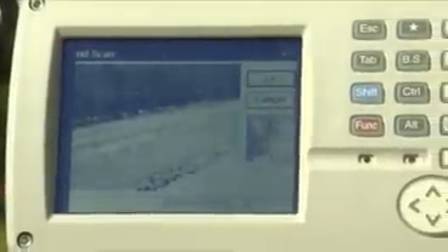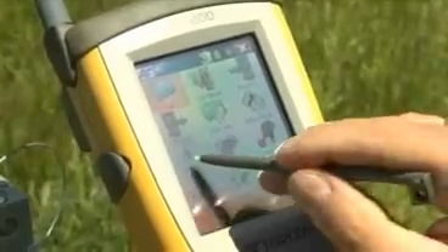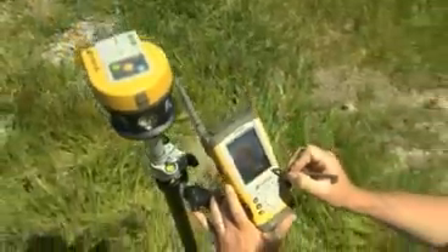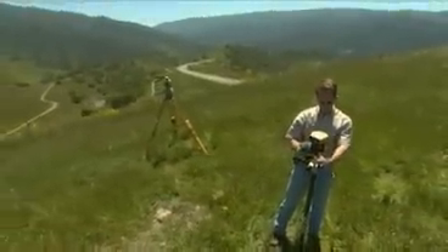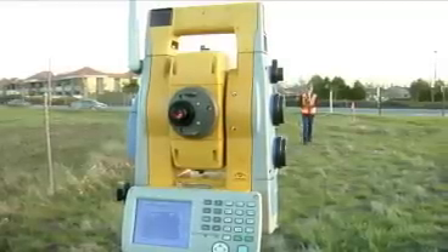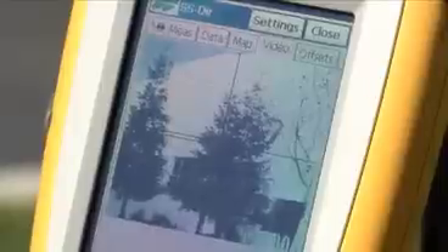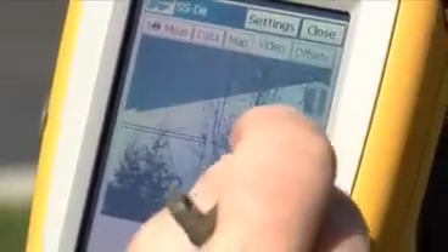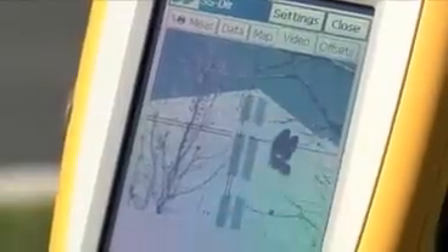You can also control the IS with Topcon's FC200 or FC2200 field controllers. These handheld controllers also run TopSURV 7 software, but allow you to walk with a robotic prism pole and collect the data as a one-man field crew. The live video tab imaging function is nothing short of revolutionary. You can even see yourself on the image as the IS tracks you. Use the remote video control to re-aim the instrument on hard-to-reach locations, like bridge overhangs or fenced-in building corners. We call this TouchDrive.